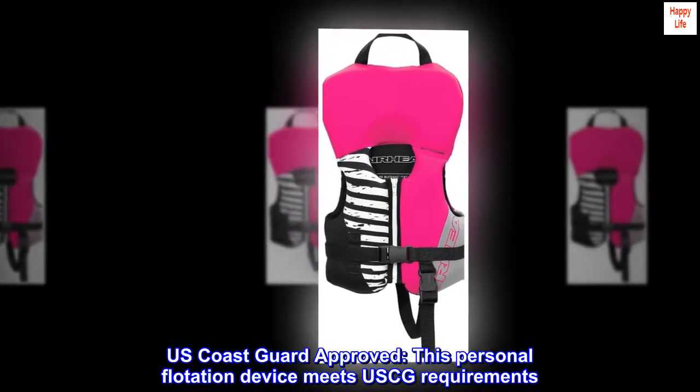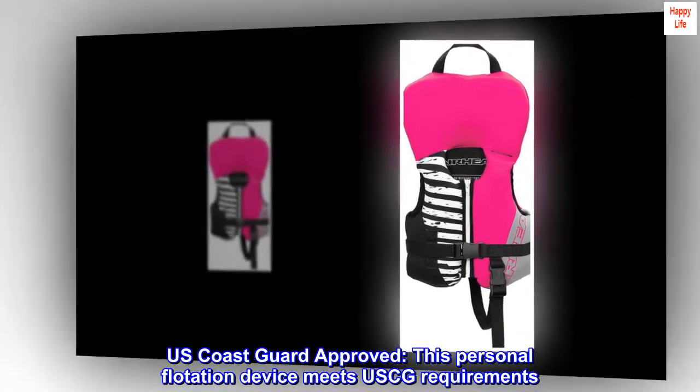U.S. Coast Guard approved. This personal flotation device meets USCG requirements.